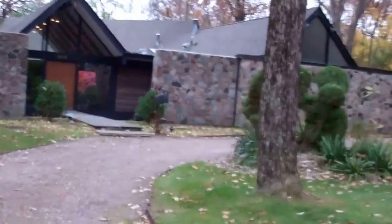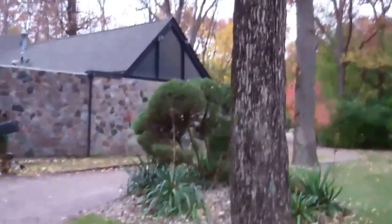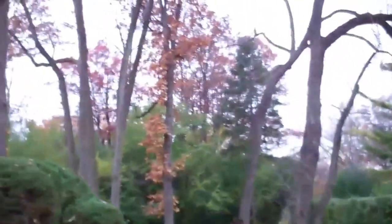Hi, this is Fran of Fran and Ira. We are out in front of our listing at 2070 Partridge in Highland Park. This is an architect-designed ranch with an indoor pool. We're on just under an acre, very, very private, with gorgeous trees.